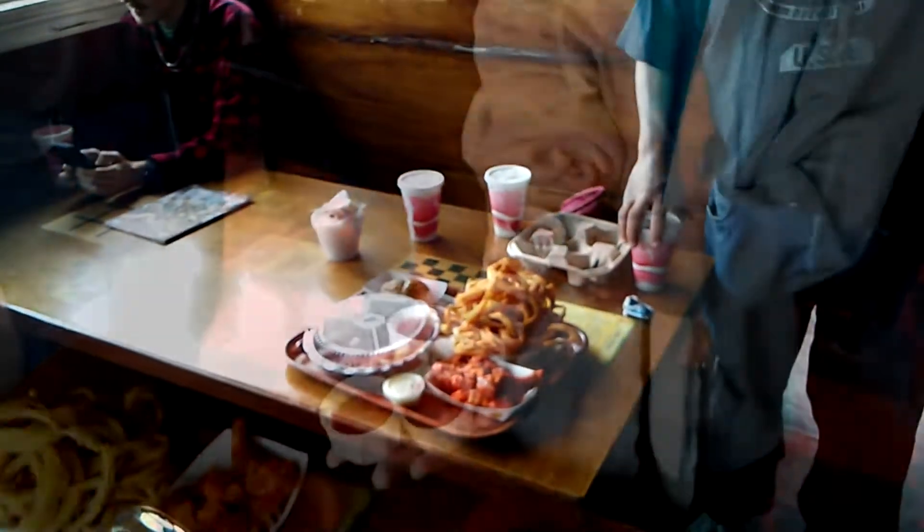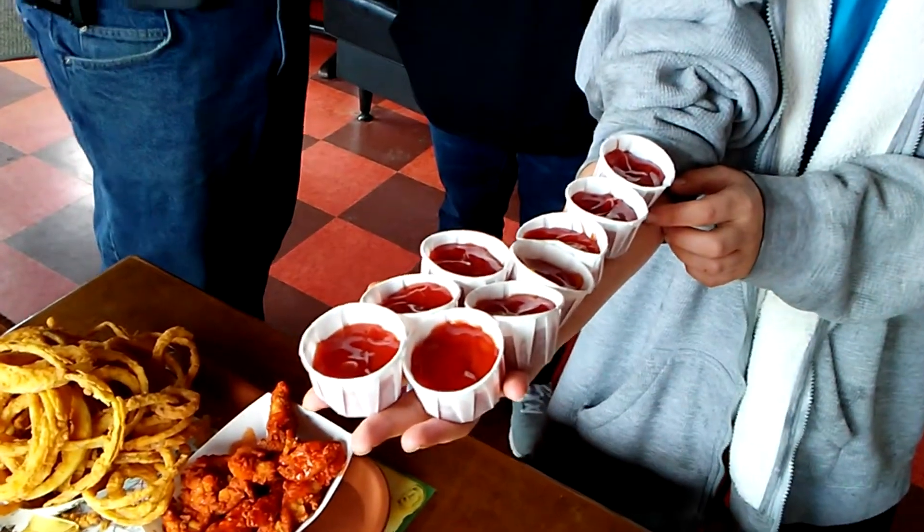Look at all of this good food. They haven't brought mine out yet, so you'll have to be patient. Can you guys do this? How's that for a big smile? Thank you much.